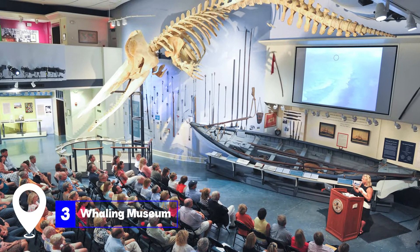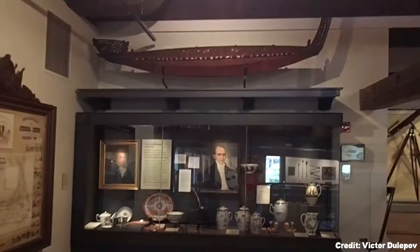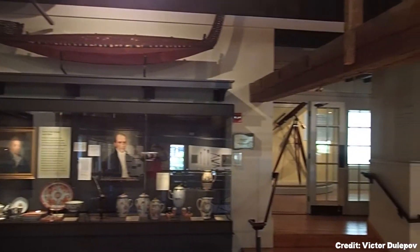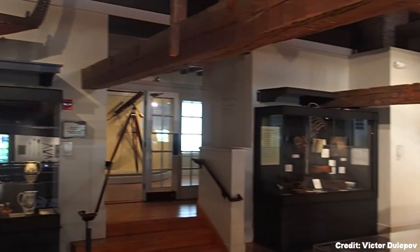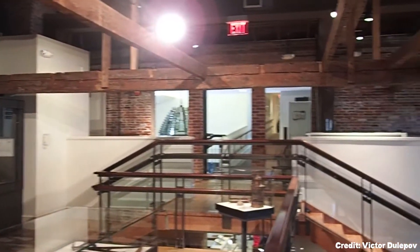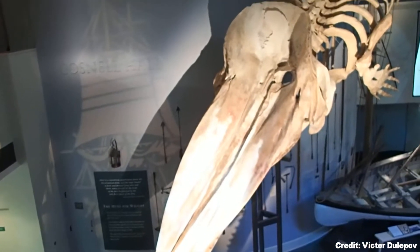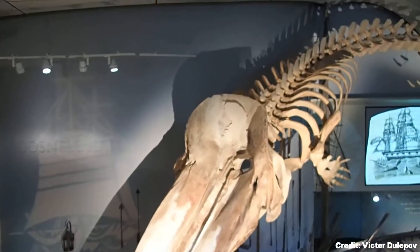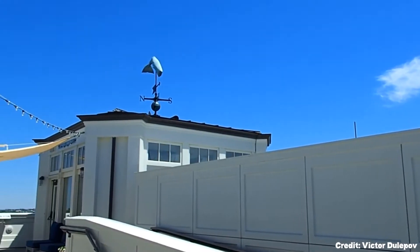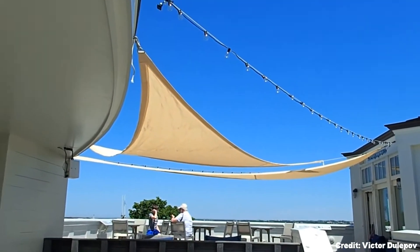At number three, we have the Whaling Museum. This iconic attraction is a must-visit for anyone interested in Nantucket's rich maritime history. The museum houses over a thousand works of art, treasures, and artifacts spanning four centuries. Its showpiece is a 46-foot sperm whale skeleton suspended from the ceiling. The museum also offers a rooftop deck, Tucker's Roof Walk, which provides stunning views of Nantucket Harbor.